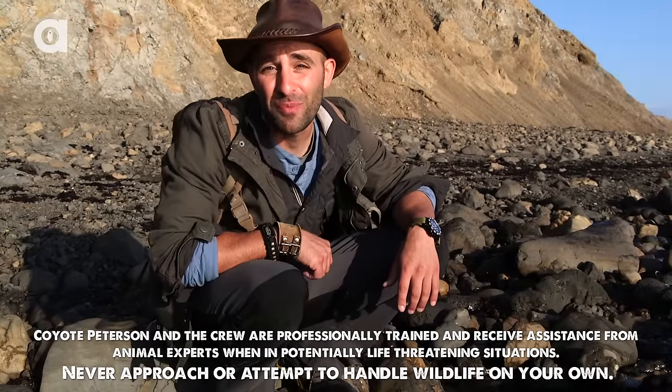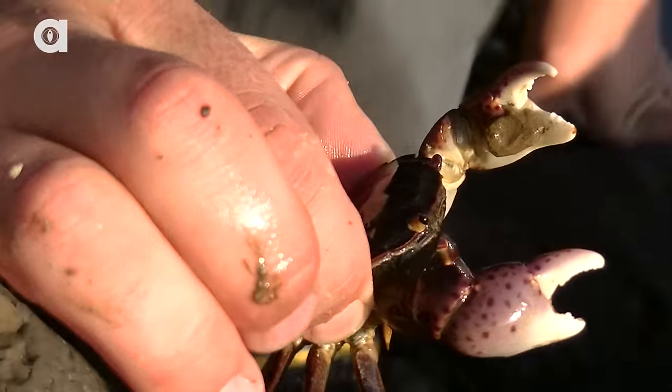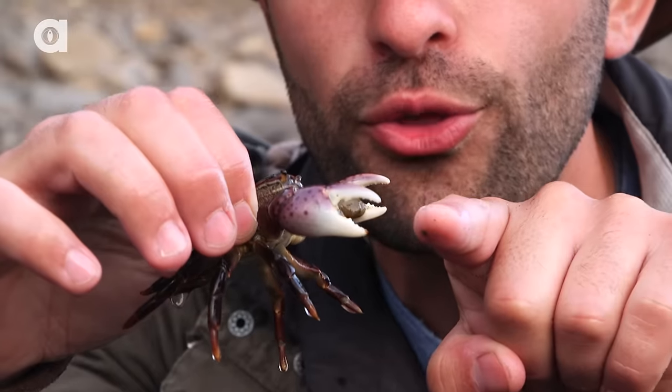I'm Coyote Peterson, and I want to show you something cool, but it's going to be one pinchy situation. Here we go. One, two, three.